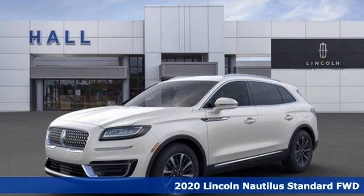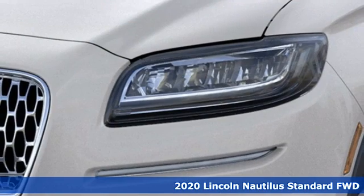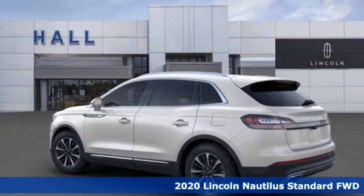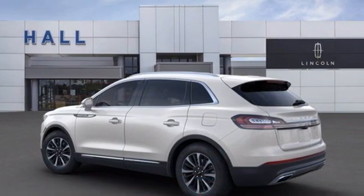Here's a new 2020 Lincoln Nautilus. Offering refined capability and uncompromising comfort, Nautilus is a beautiful expression of how Lincoln does crossovers.